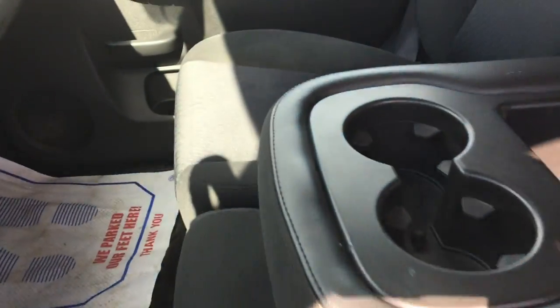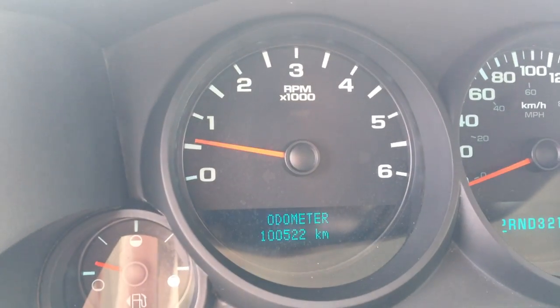As you can see from the inside, immaculate condition on the inside here. This truck has 100,522 kilometers on it.